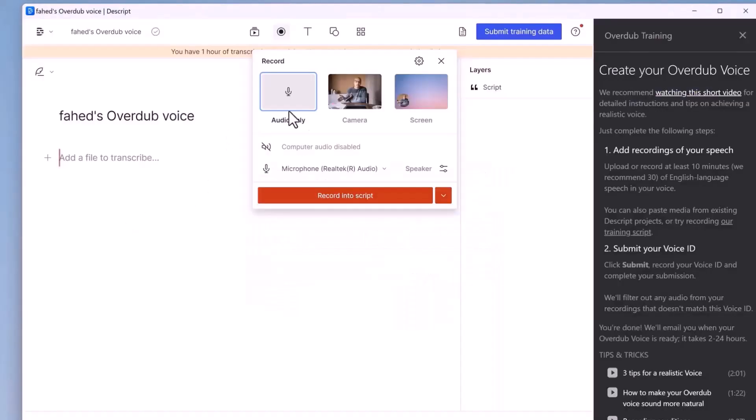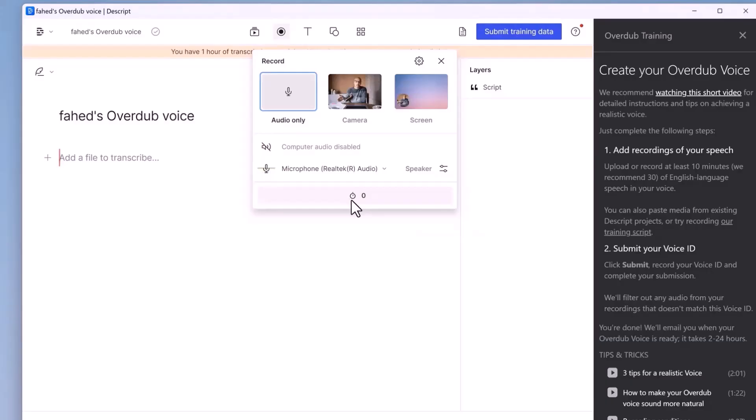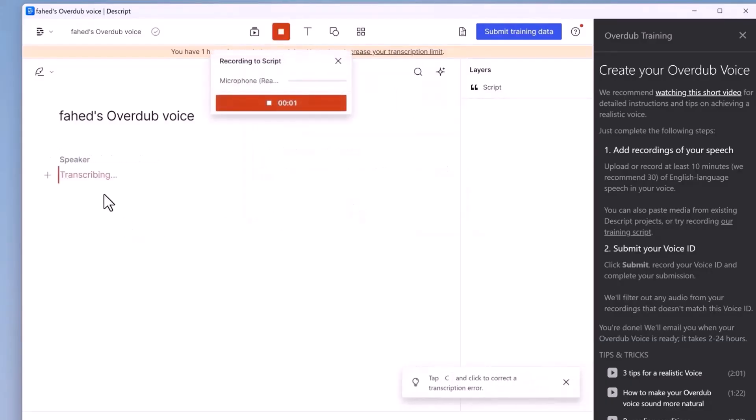Record a 10-minute clip of just your voice, ensuring you sound like yourself. Drag and drop the clip into Descript and it will transcribe the entire voice clip, allowing you to make any amendments. Submit the training data. What I love about this AI is that it specifically asks if the voice you are cloning is yours. After cloning your voice, you can type in text and Descript AI will turn that text into your voice. It's incredible how realistic it sounds.